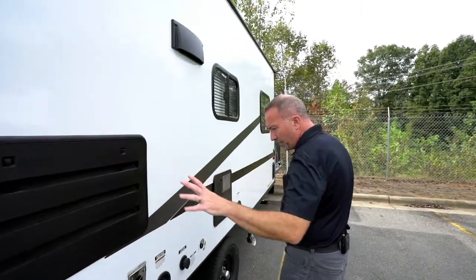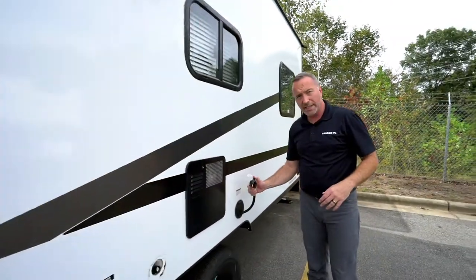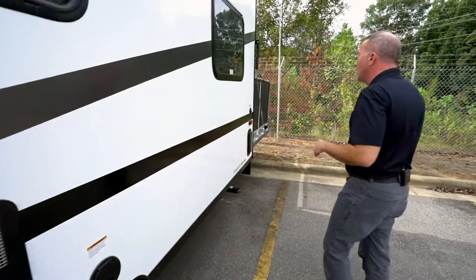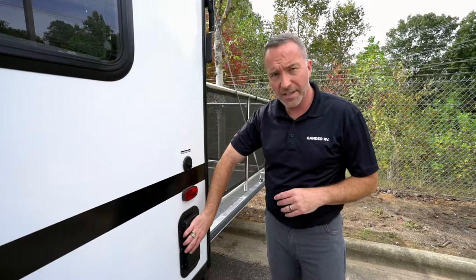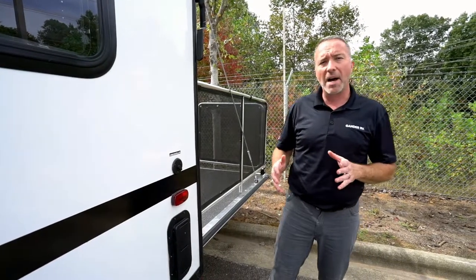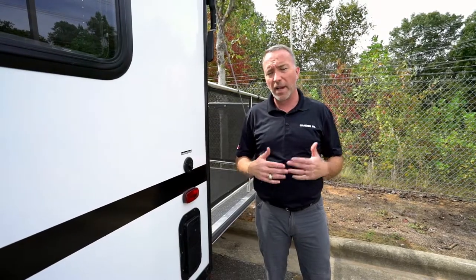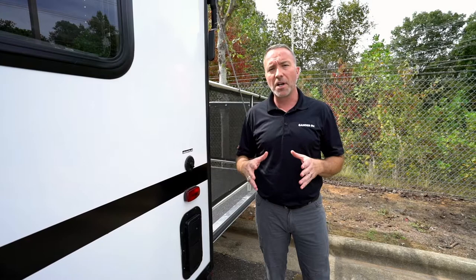Here you have the back of the furnace and fridge, fresh water connection, city water connection, and a 110 cable — some campers come with that and some don't, so it's a nice feature. Every toy hauler also has vents to help exhaust fumes and smells when you have vehicles inside, keeping odors to a minimum.